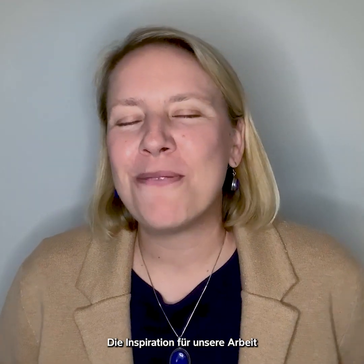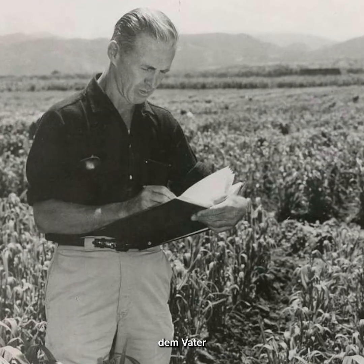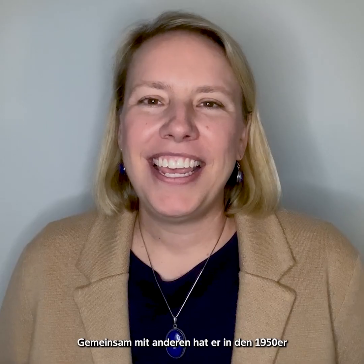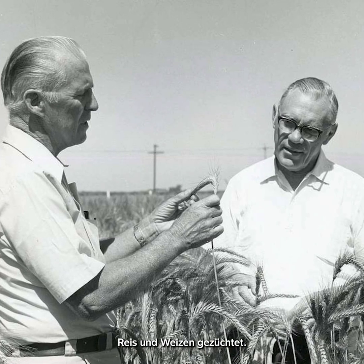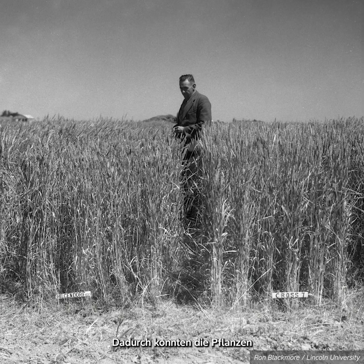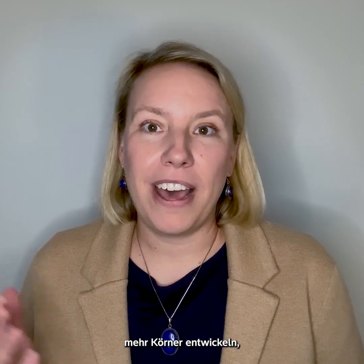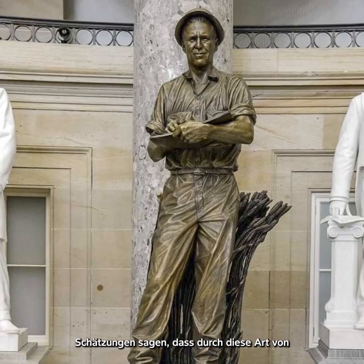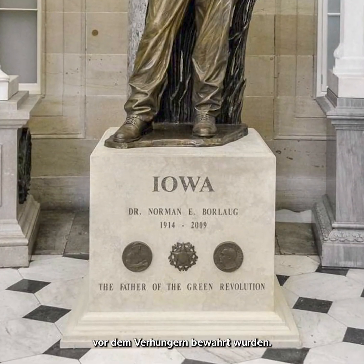The inspiration for our work was the Nobel Prize winning work by Norman Borlaug, who was the father of the green revolution. He and others in the 1950s and 60s through breeding created smaller stature rice and wheat, and what this did is it allowed those plants to hold more grain without collapsing over. Those crops are credited with saving over a billion lives from starvation.